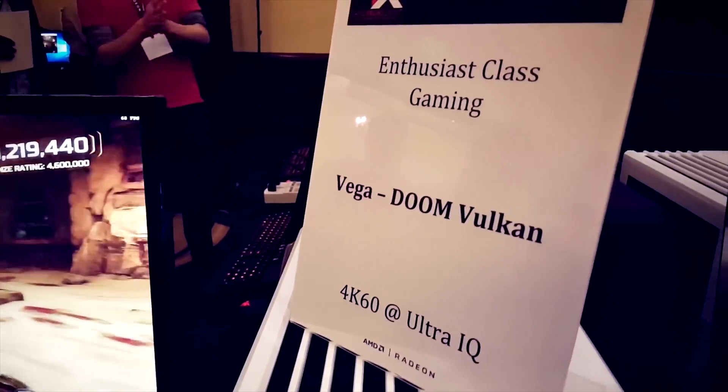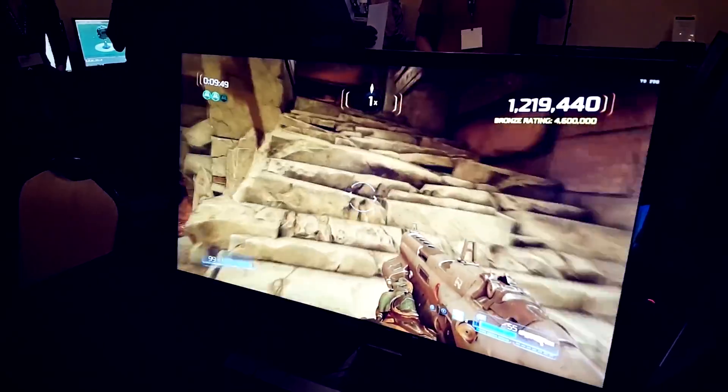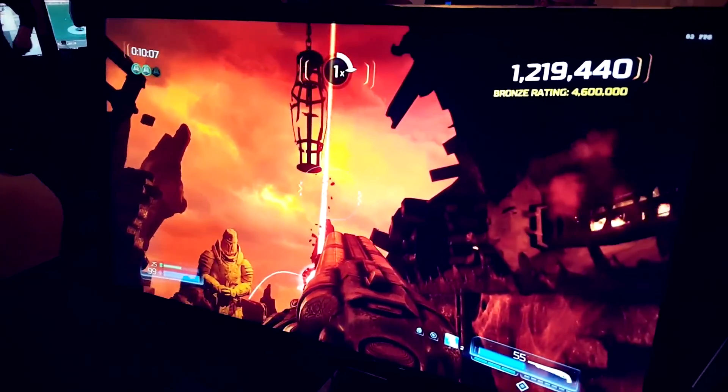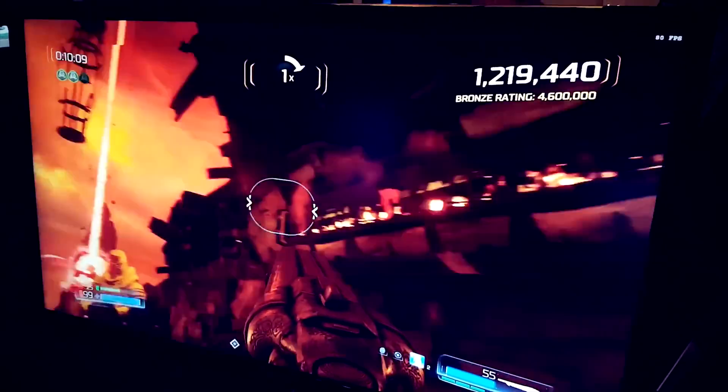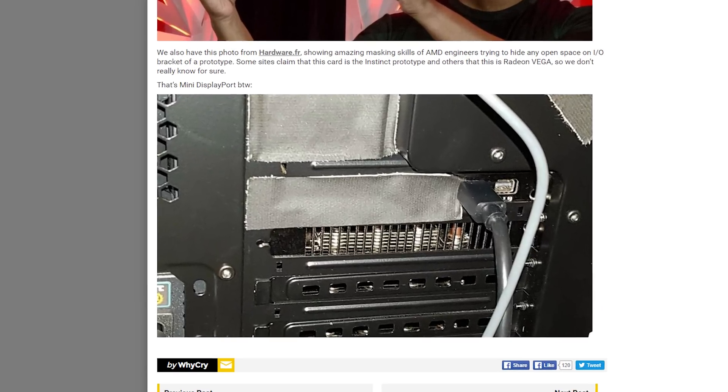It should be noted that these are passively cooled cards, because they're meant for server racks that have their own cooling. But AMD did give us a tease at Vega's gaming capability — they were showing off a demo of Doom running at 4K on the Vulkan Graphics API, hitting upwards of 70 FPS. The gaming version of the card was so secretive, AMD had to tape up the rear I/O. Don't be shy now, Vega — show your stuff.